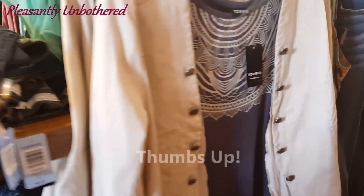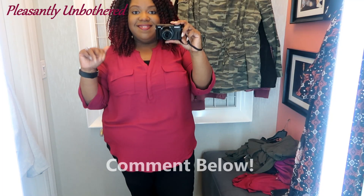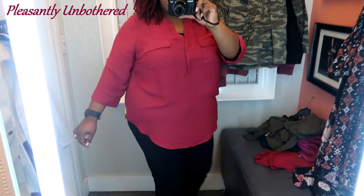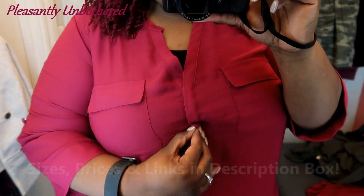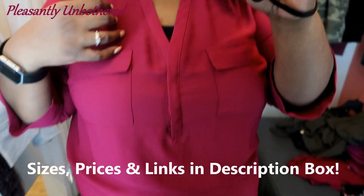And of course, if you end up liking this video, hit that thumbs up button and please do leave me a comment. If you enjoy videos like these, please consider subscribing. All right, so we'll ease right into it with this blouse — this one is in a size 2. All sizes, prices, and links that I could find are in the description box below, so be sure to check that out.